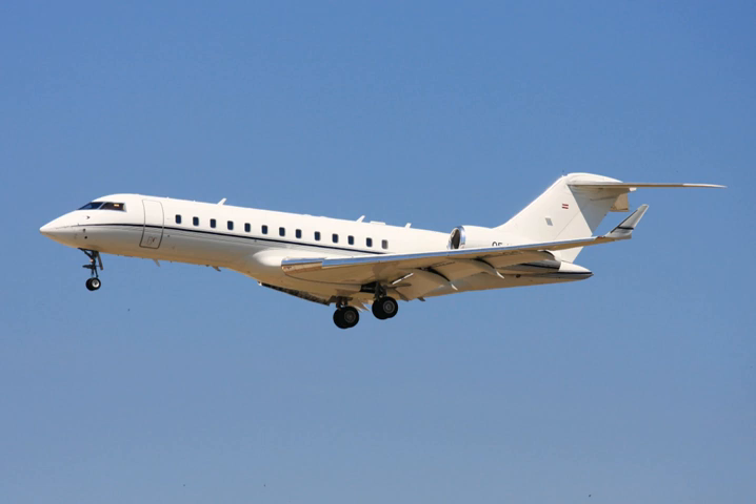At high-speed cruise, it burns 5,000 lb of fuel in the first hour, then 4,000 lb the second hour and 3,000 lb for the third hour. In 2018, early models with Honeywell avionics are sold for $10–20 million, while post-2012 aircraft with the modern cockpit can fetch $22–36 million.